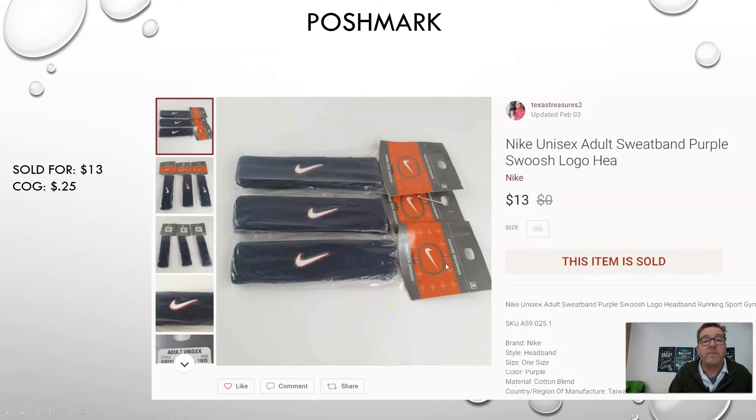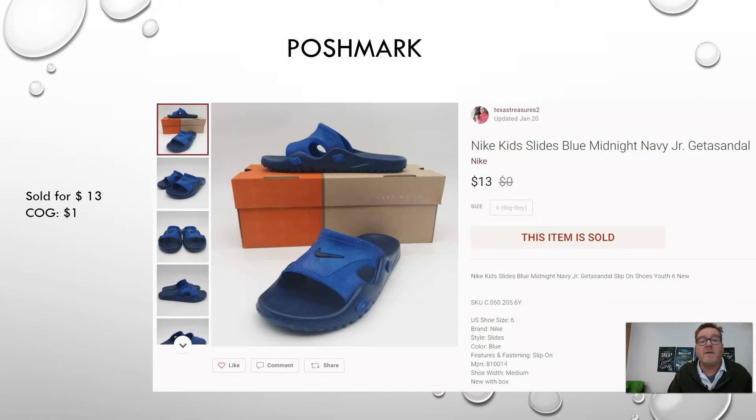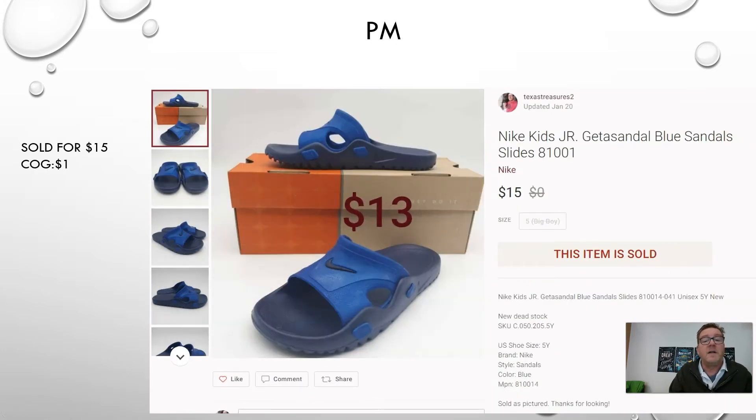Another item from the Nike abandoned unit — a pair of Nike blue midnight sandals. These are new dead stock; most of these shoes are 20 years old or older but they're brand new and have just been in storage a long time. These sold for $13 on Poshmark, and the cost of goods came out to about $1. The same exact sandal in a different size also sold for $15 — paid $1, size 5 wide youth.